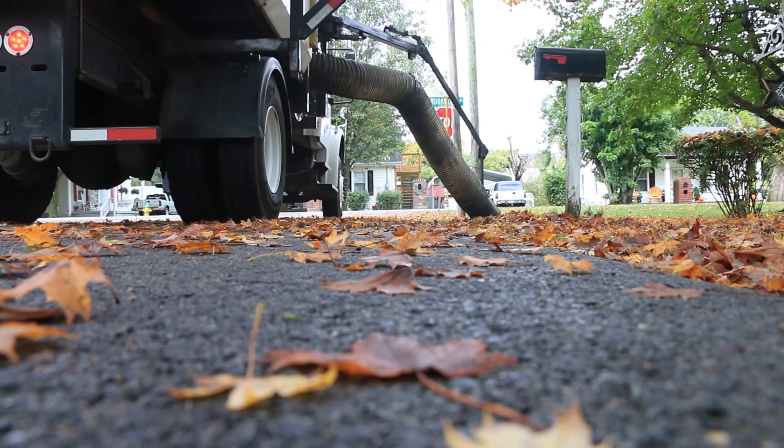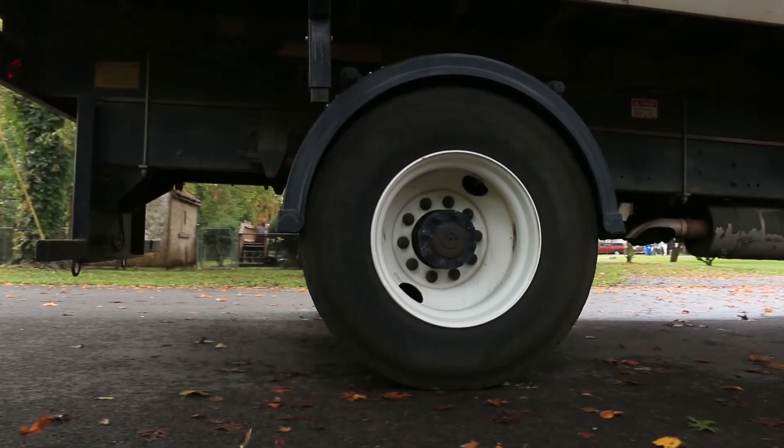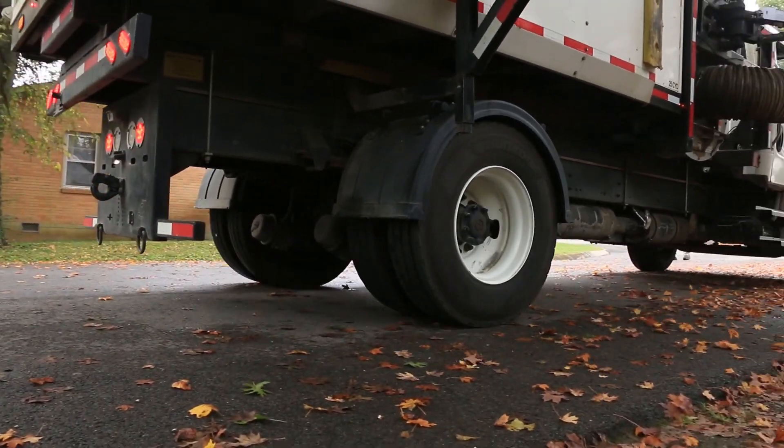The other big thing to watch out for when you're putting out your leaves this year is to try to keep the sticks, cut bushes, grass clippings and stuff like that out of the leaf piles. Those do cause a lot of equipment problems and breakdowns, and with this modified system we want to keep everything running just as efficiently as we can.